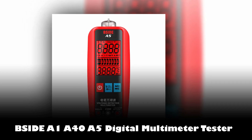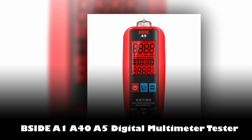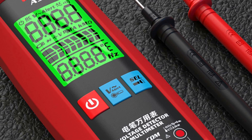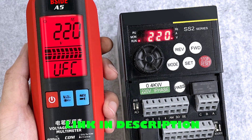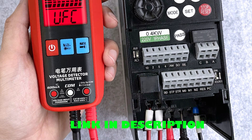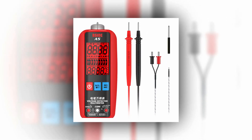Number 1: Psyde A1-A40-A5 Digital Multimeter Pocket Tester. Introducing the Psyde A1-A40-A5 Digital Multimeter Pocket Tester, a reliable and feature-packed device designed for convenient and accurate electrical measurements. This smart multimeter offers a wide range of functions, including AC and DC voltage and current measurement, resistance, capacitance, frequency, diode testing, temperature sensing, and more. The clear digital display with backlight ensures easy reading in various environments, while the intelligent chip enables quick identification and precise measurements.